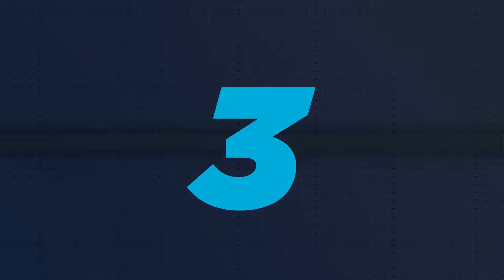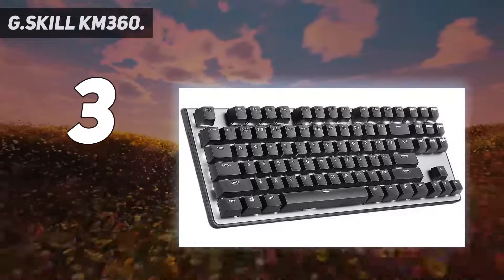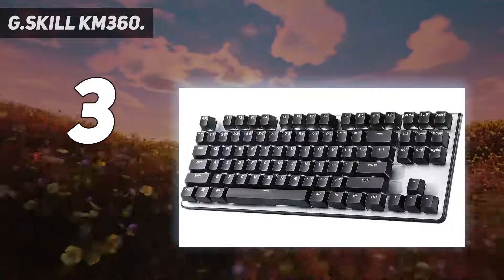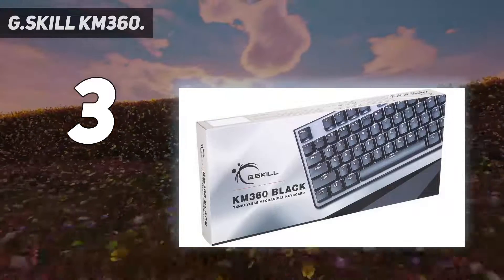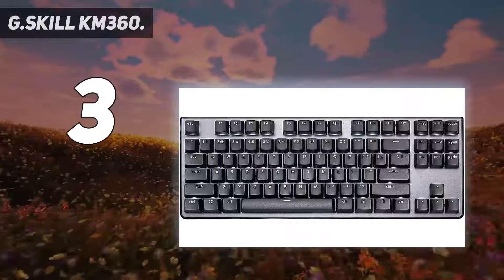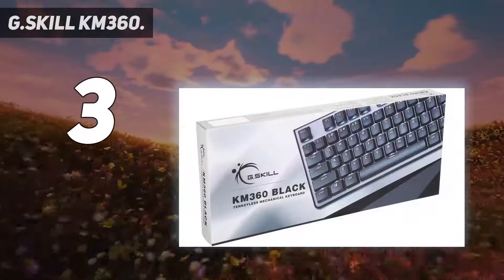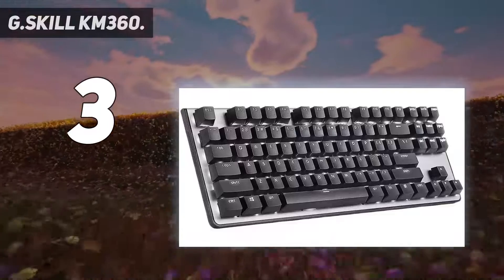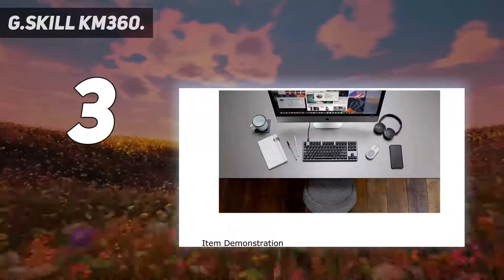At number 3: the G.Skill KM360. There is a trend towards $200-plus gaming keyboards in the market at the moment, but that doesn't mean there aren't quality mechanical keyboards available at a more reasonable price. Often you'll find these more budget-oriented options offering cheap switches from other manufacturers, but the G.Skill KM360 comes featuring the classic Cherry MX Red Linear switch out of the gate. If you can't cope with your gaming board not lit up like a rainbow, then you may be disappointed with the single color option.